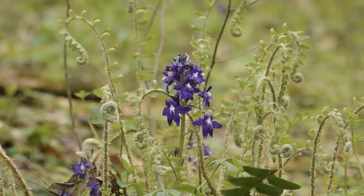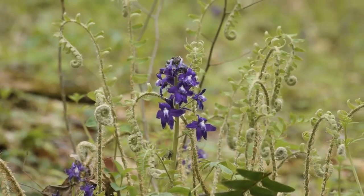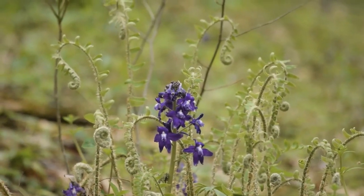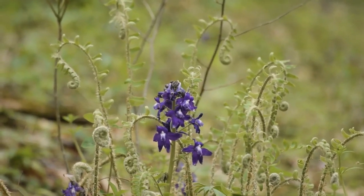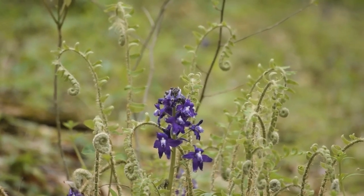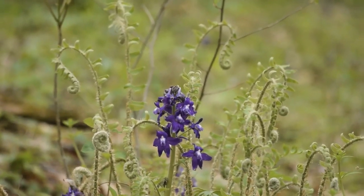This species propagates by dropping its seed and can also propagate itself by rhizomes, or roots, and can form some pretty large stands. This plant is in the Buttercup family, Ranunculaceae, and like pretty much all members of this family, it is toxic, especially to mammals. In areas with heavy deer populations, you'll see a lot of this wildflower and sometimes little else, because it's one of the few things they will not eat.